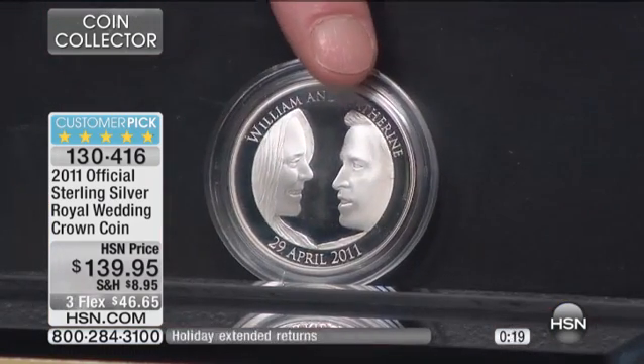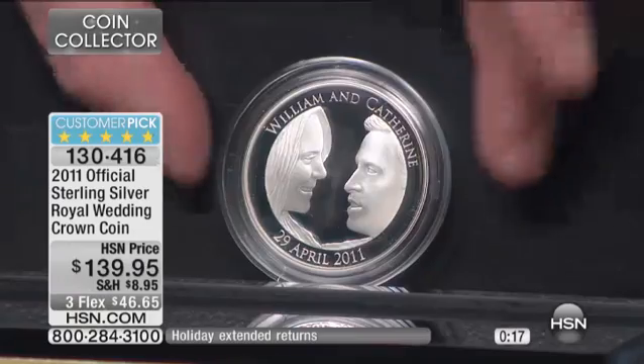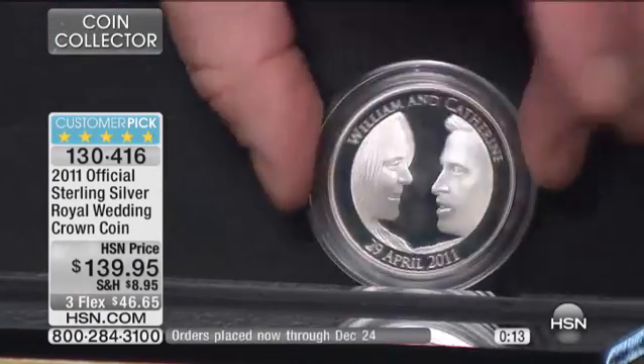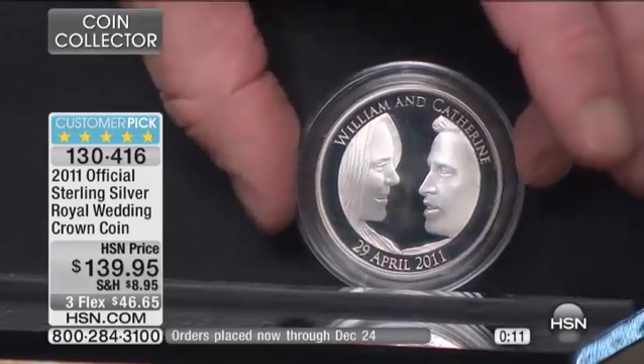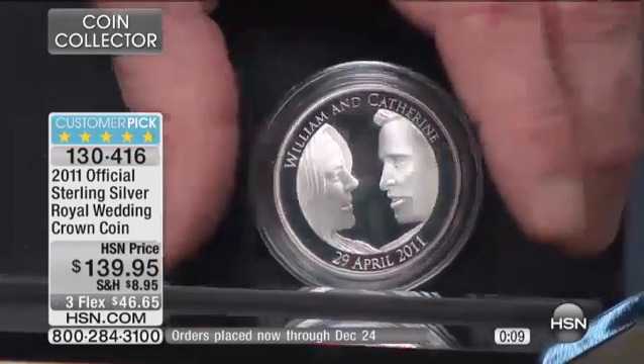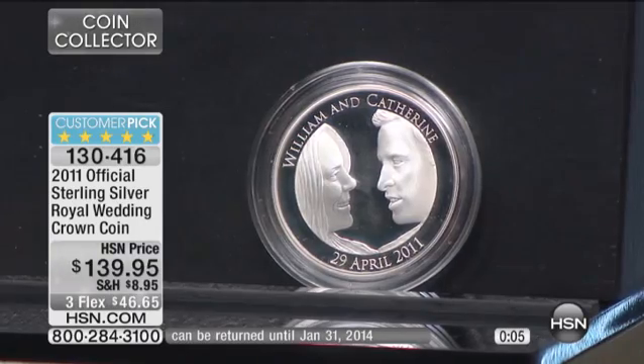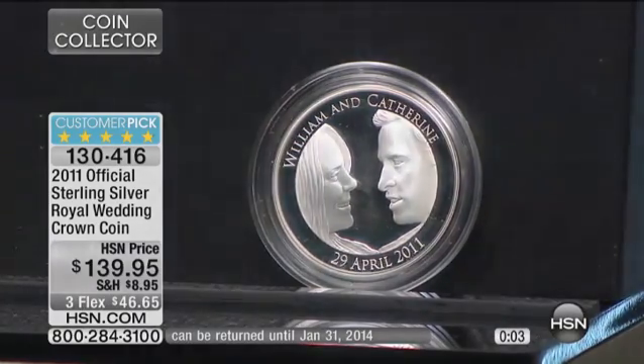So you have this right here — the only official solid sterling silver wedding coin. I've got a little less than five dozen of these remaining. That is it. We have a lot of you on the phone line, so we are going to scoot along. If you want this, you need to be in the ordering process right now. It's a 4.8 customer pick.